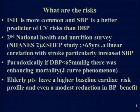We know that higher systolic blood pressure increases the risk of stroke in the elderly. The Second National Health and Nutrition Survey and the Systolic Hypertension in Elderly data revealed that in those over 65 years, there was a linear correlation with stroke, particularly with increased systolic blood pressure. Paradoxically, if diastolic blood pressure was less than 65, there was enhanced mortality — what we call the J-curve phenomenon. Elderly patients have a higher baseline cardiac risk profile, and even a modest reduction in blood pressure leads to significant benefit.